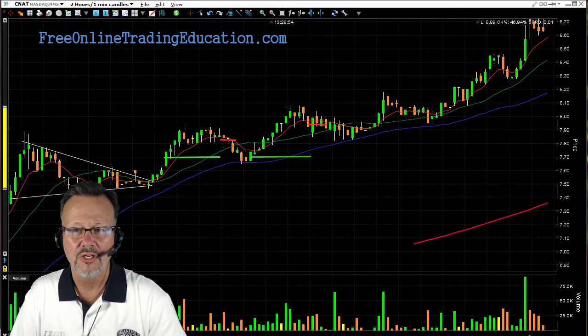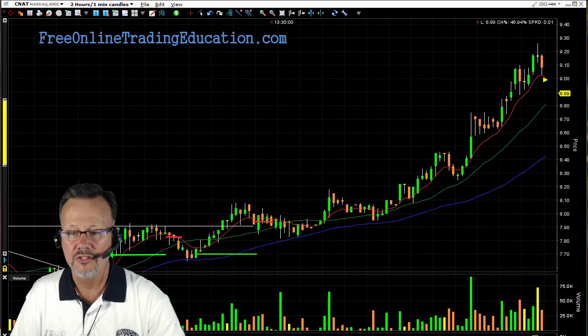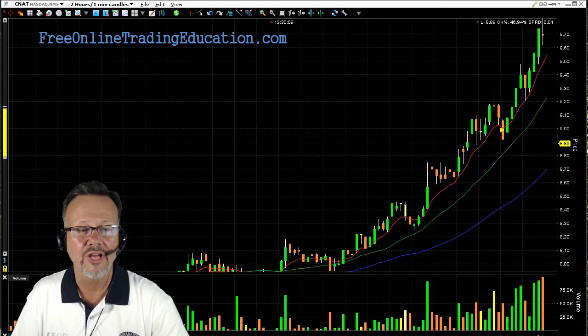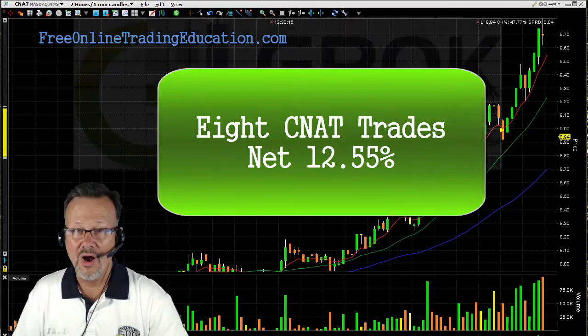And then what happened? This sucker just kept going up and up and up. After we finished trading today — which was about 12, 12:30 — look at this: it's still going up, it went up to almost $10. And we traded it for a total of eight times this morning for 12.55% on this one stock alone.